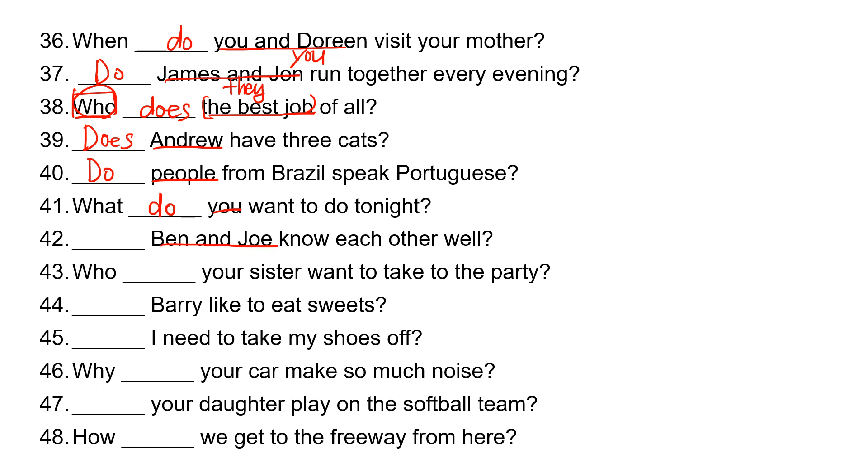'Ben and Joe' is 'they,' so they take 'do.' Do Ben and Joe know each other well? 'Your sister' is 'she,' so she takes 'does.' Who does your sister want to take to the party?